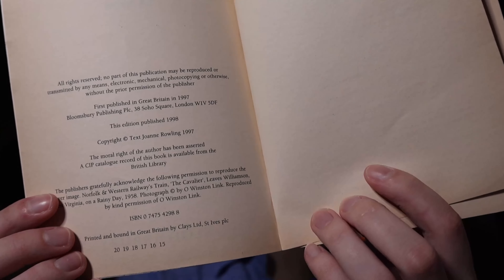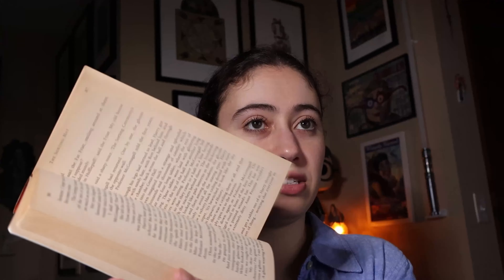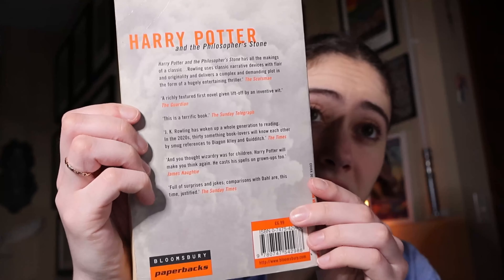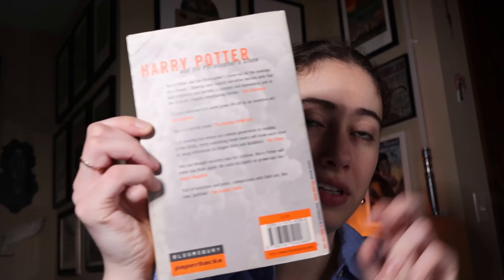You can tell from the info right there — it says 'this edition published 1998,' and at the very bottom the lowest number is 15, therefore it is a 15th printing. And it's very plain; there's nothing special about it whatsoever. This is the back — they really tried to tone this down and make this as adult as possible.